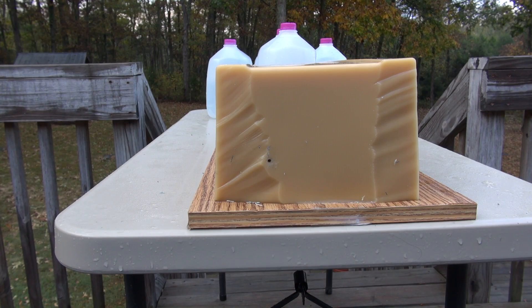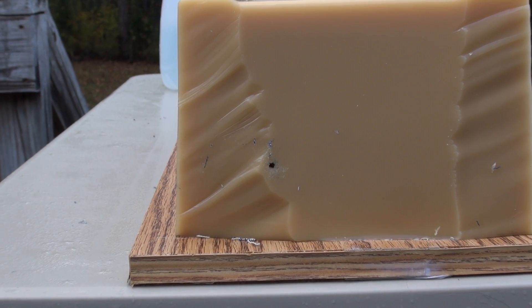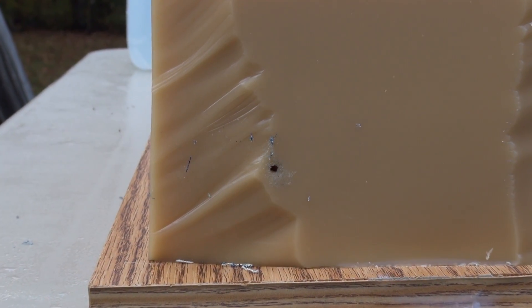Point of impact is a little bit to the left of where I wanted it to be, but it is in the block — no pass-through — and there was a pretty good shock wave on impact.